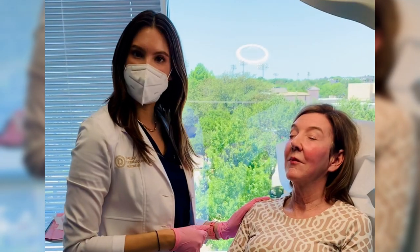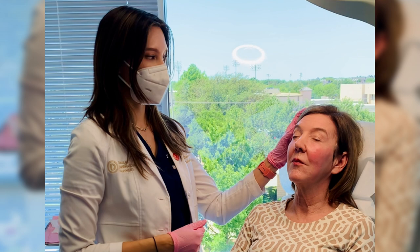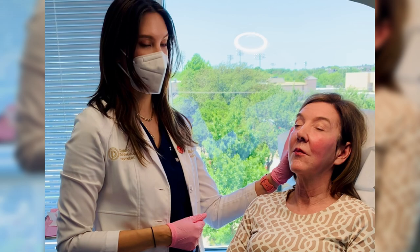Hi everyone! Today we're going to be doing some sculpture in the temples and the lateral face and a little bit in the mid face to provide volume restoration in the temple area, to improve the brow position, as well as to put a little volume back to provide a little lift in the jawline and lower face. We're going to be using Sculptra today, so let's go ahead and get started.